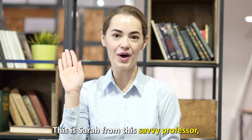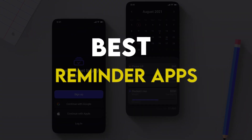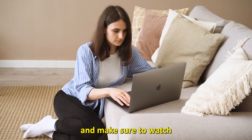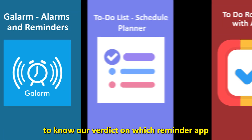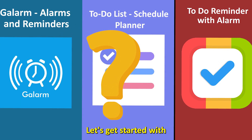Hi guys, this is Sarah from The Savvy Professor, and welcome to our video on the best reminder apps. You'll find the links to the apps in the description. Make sure to watch until the end to know our verdict on which reminder app is best from the list and why. Let's get started.